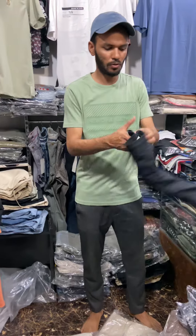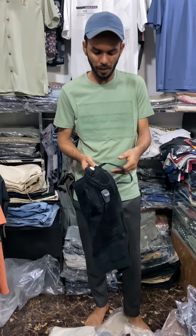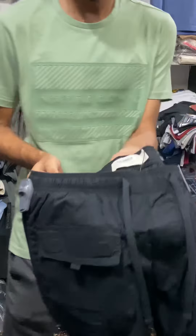Hello, welcome to the show. I am going to show you a few more products. I am going to show you a brand.